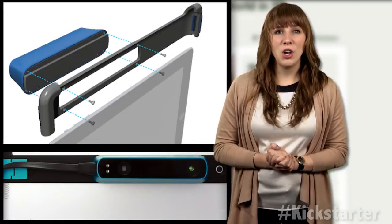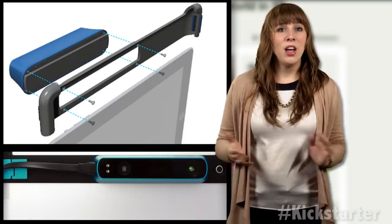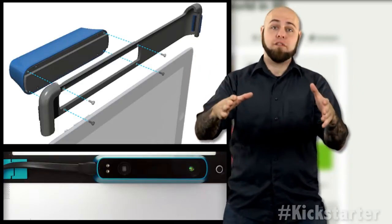The Structure Sensor is not only a hardware device — it is also a platform for software development. In fact, according to the company, most of the backers are actually software developers, all 3,100 of them.